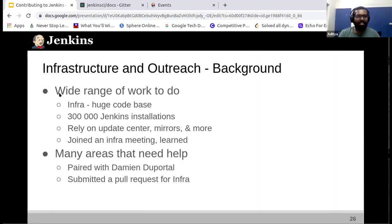The Jenkins Infra has a huge codebase. Jenkins has more than 300,000 installations, and it is really awesome when you see how it is distributed around the globe. Every time there's a download, it finds the nearest mirror and downloads from there. Joining the infrastructure meeting — the calendar link is shared by Dheeraj in the chat — I think that would be the first step, and that is the step I took as well.